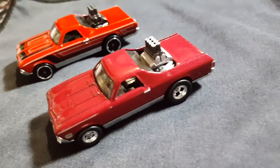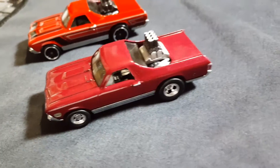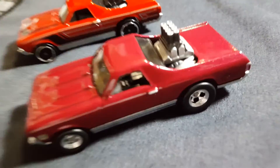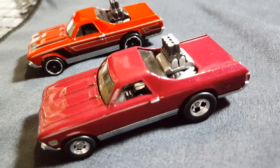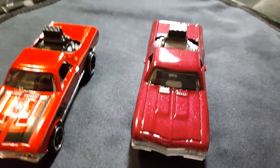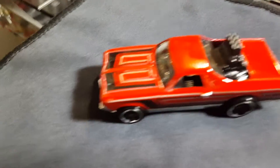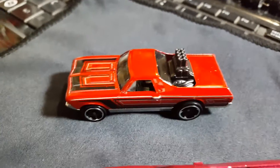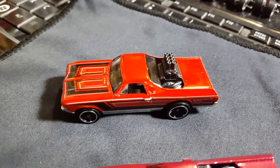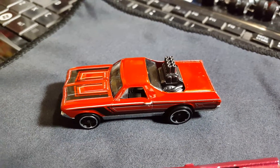Very cool. Put some real rollers on it, detailed the engine, door handles, a little bit of the interior — you can see it there a little bit. This is what it originally looked like. Pretty cool. It's actually an exclusive color — an orange-red.